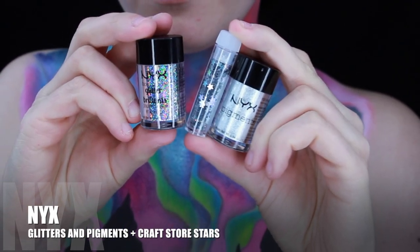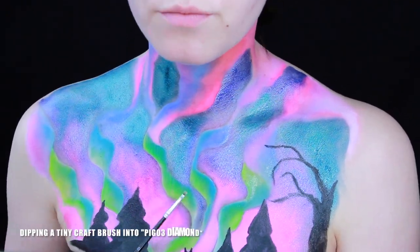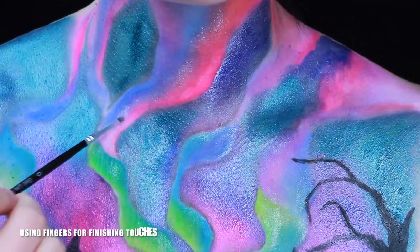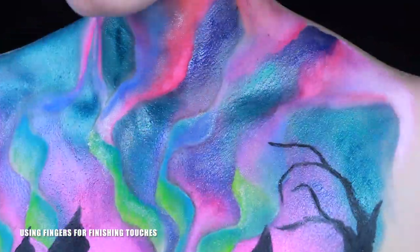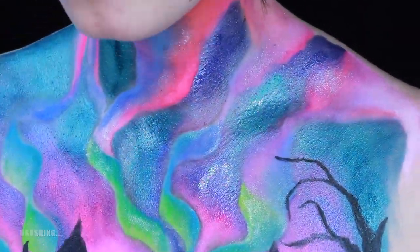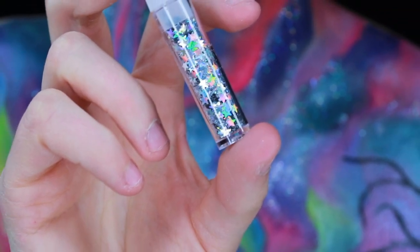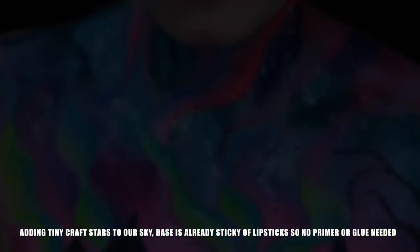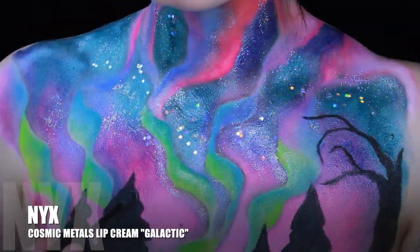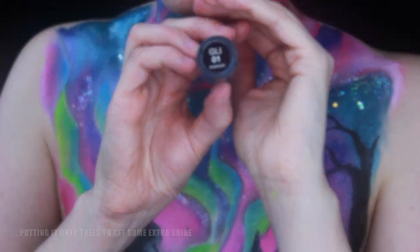NYX glitters and pigments plus some craft store stars. Dipping a tiny craft brush into diamond pigment and brushing it over, using fingers for finishing touches. Taking the face and body glitter brilliance in crystal. Adding tiny craft stars to our sky, then Cosmic Metal Slip Cream in Galactic, putting it on the trees to give them some extra shine.